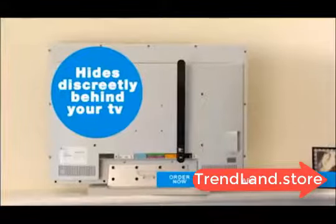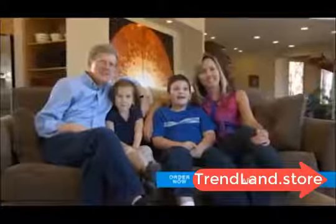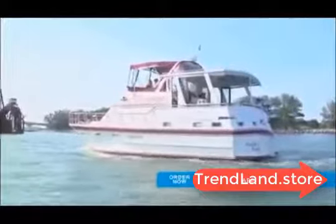The free TV key hides behind your TV and is easy — just plug it into your TV's cable input. No wires, no unsightly antennas. Your television will instantly receive top-rated network shows, local news and weather, sporting events and more, all for free in vivid HD and digital signal.